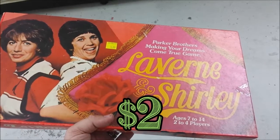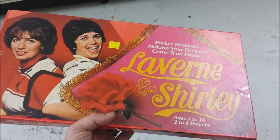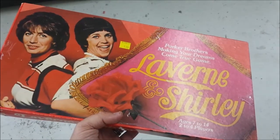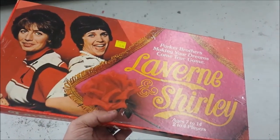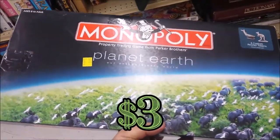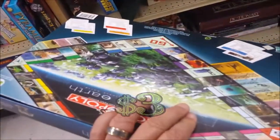Here's a board game for all you hardcore game enthusiasts — Laverne and Shirley! I'm going to go ahead and get this game simply because it's a vintage game and I can review it. That's about the only reason I'm going to get it.